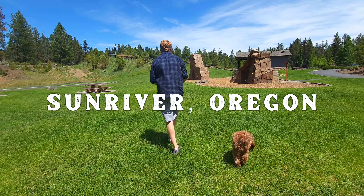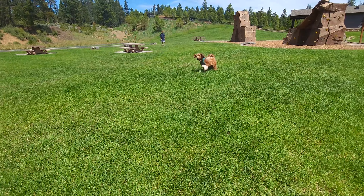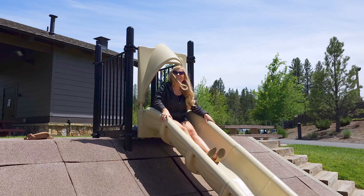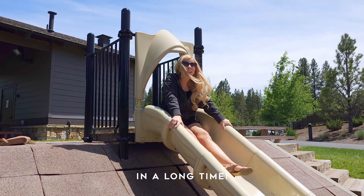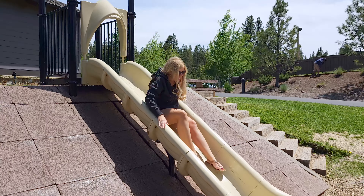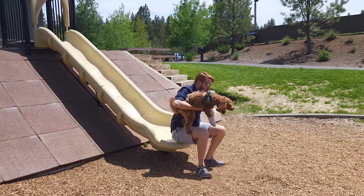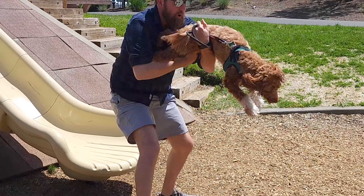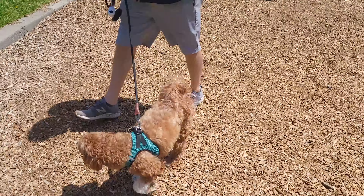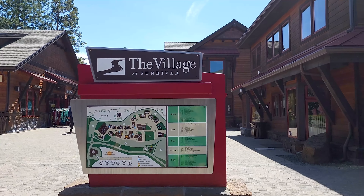First, we checked out Sun River and let Kaya burn a little energy off. This is the first time I have gone down a slide in a long time. I'm scared — I have shorts on. That was graceful. Then we made our way to the village at Sun River. There's a bunch of cute shops and places to eat there.